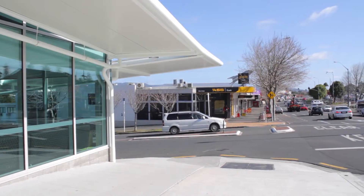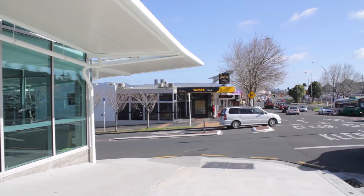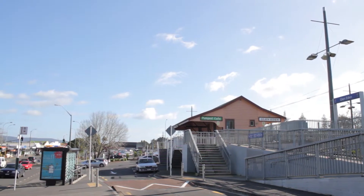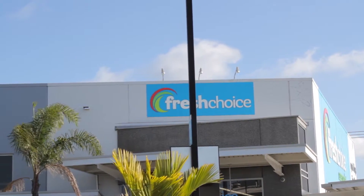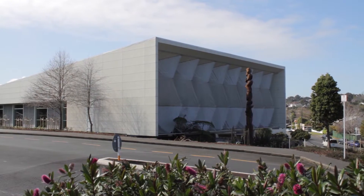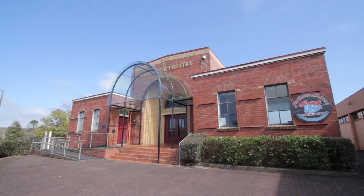This property is superbly located just a short walk to the Glen Eden village. Glen Eden's a wonderful place to live with buses and trains covering the transport, supermarkets and shops meaning you never have to travel too far, as well as a library and playhouse theatre giving you all your cultural needs.